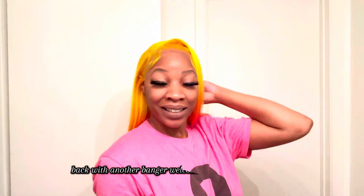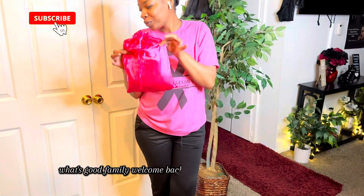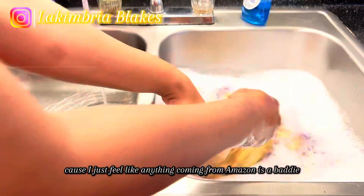Back with another banger. Welcome or welcome back, family. What's good, family? Welcome back to another video on the channel. As you can see by the title, we are back with another Amazon find. And I can say, baby, she's a baddie already before I can even take her out the pack or anything, because I just feel like anything coming from Amazon is a baddie.